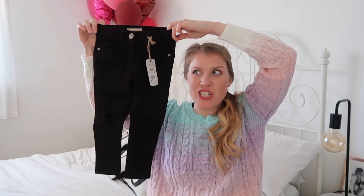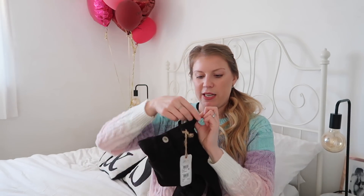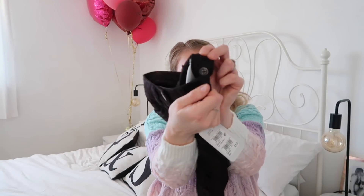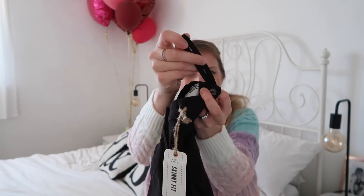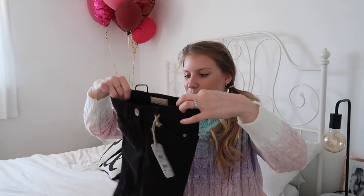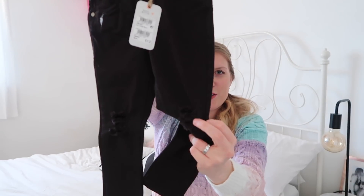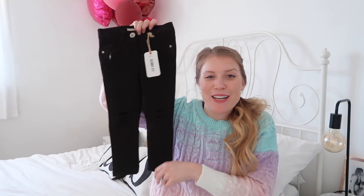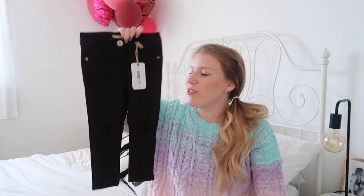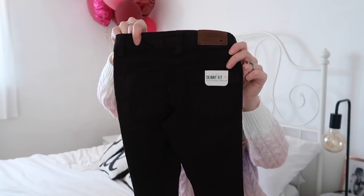We really like the Next jeans. They seem to fit Isla really well and they usually have an elasticated adjustable waistband — like a bit of elastic with loads of different buttonholes and a button so you can tighten the waistband, which is great. She doesn't have a pair of black jeans, so I got her a little pair of black jeans with little rips in the knees to match mine, because she loves matching, which is super cute. They were £12 and have some nice pockets on the back.